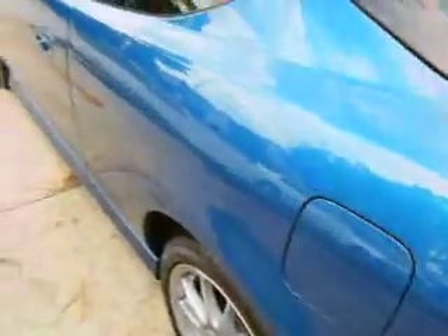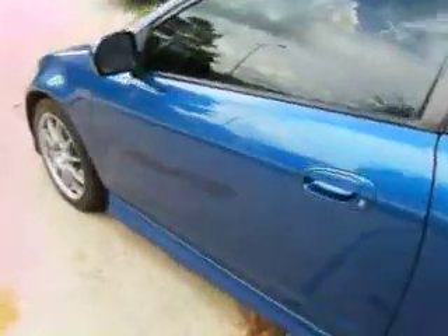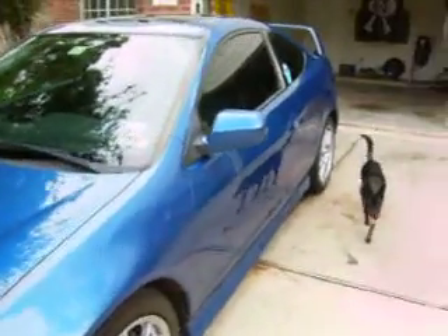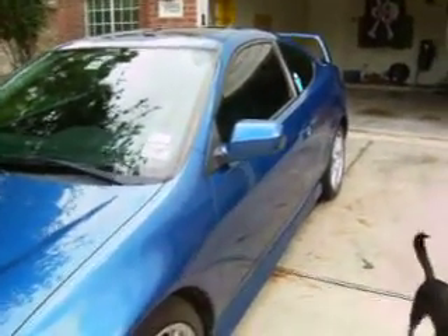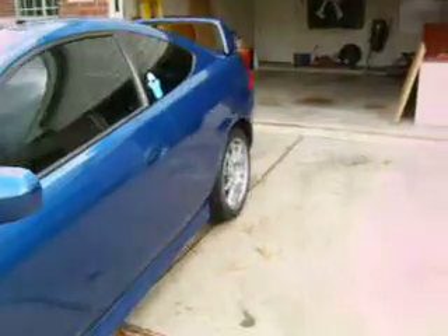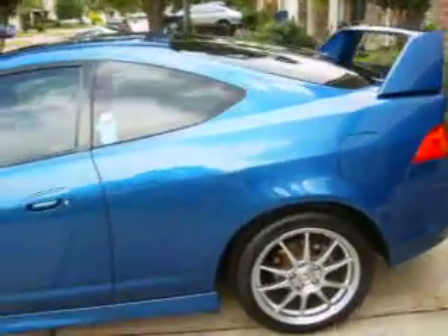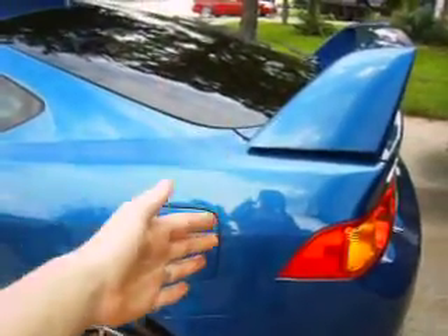Alright, this is our vehicle. It was in an accident on August 10th. My husband spun out on the freeway and slammed into a guardrail at 60 miles an hour on the driver's side rear. So basically this entire quarter panel, the entire hatch, everything was crushed in — well, from this part back was just like concave into the hatch.